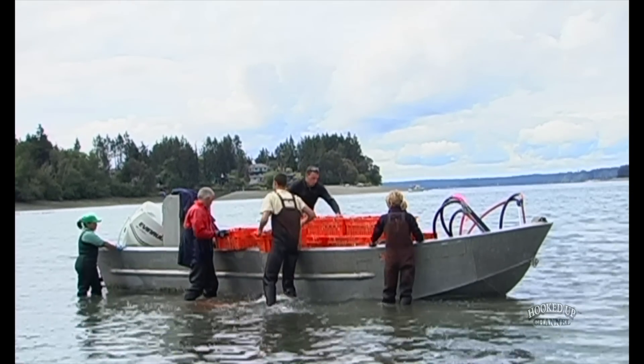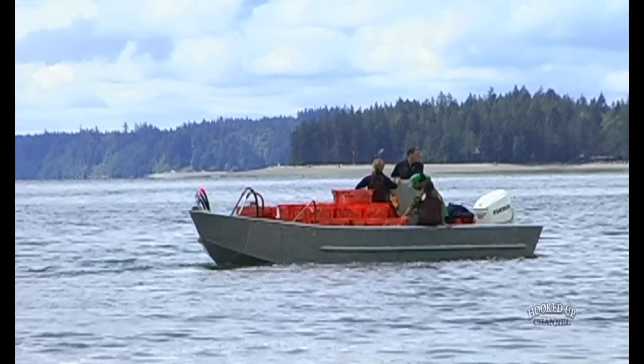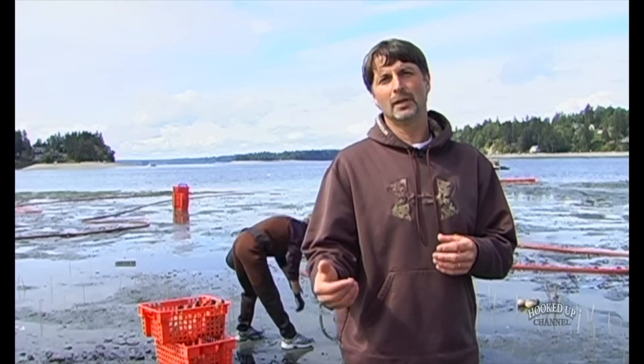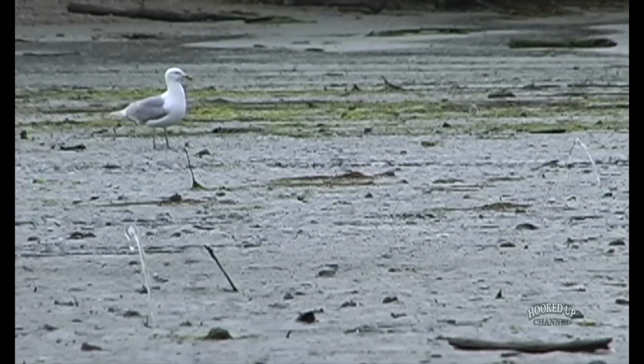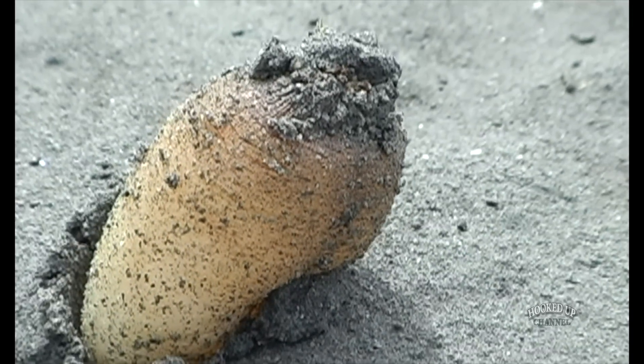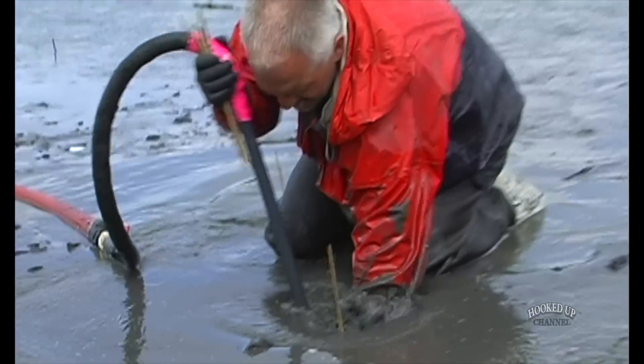Geoducks are predominantly grown on the west coast. It started as a native fishery in Alaska, Canada, and Washington. Due to overharvest, we started farming geoducks in 1994. It's expanded from 1994 until now into more of a farm product versus wild product. To do this, you have to have your own hatchery, you have to be able to produce seed, and there are a lot of variables that it takes to be a geoduck farmer or grower.